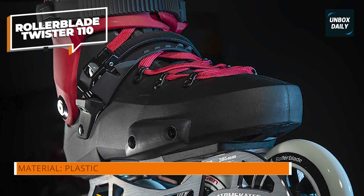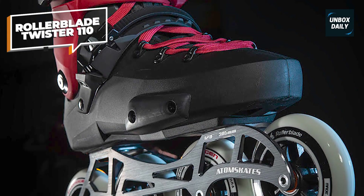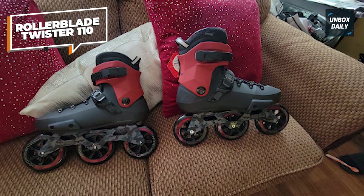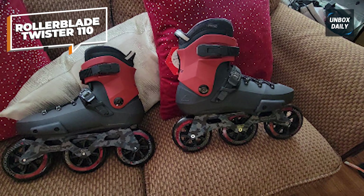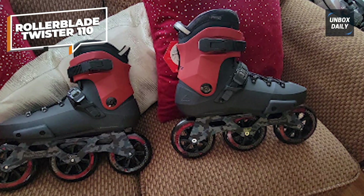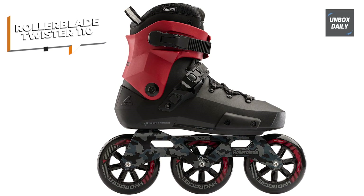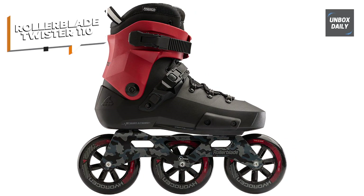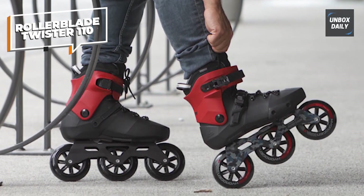Taking both factors into consideration, this model offers exemplary stability and grip. Equipped with four 80mm 85a wheels most suitable for zigzagging city landscapes, Twister XT offers ultimate performance, less vibration, and sought-after longevity. The security of the wheel's spinning capability is ensured by ILQ9 Classic Plus bearings. The wheels are an illustrative example of how wheel size and durability can affect a skate's performance.